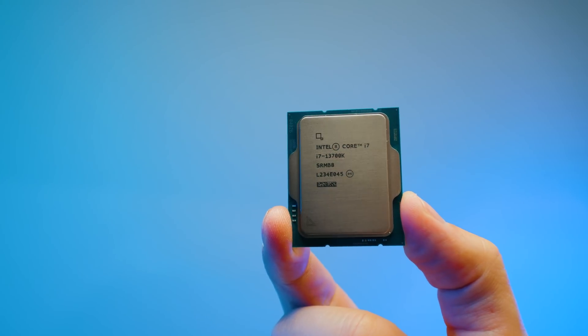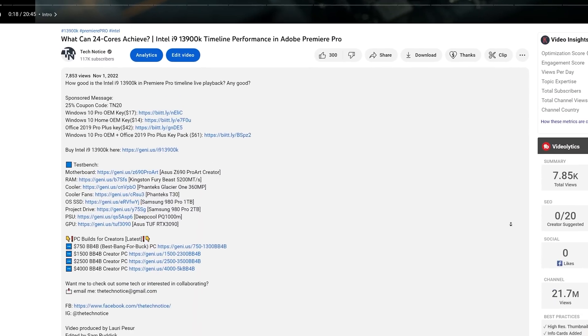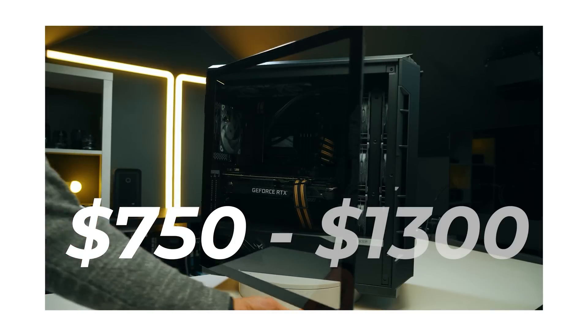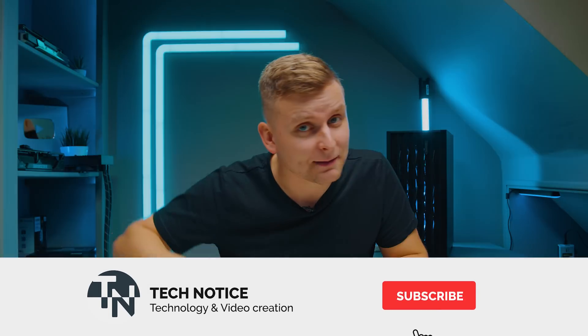Thanks for watching! If you want to pick up any of these CPUs, check them out in the description below, along with dedicated reviews for each one. If you want to build the best PC for your money, check out the best bang-for-buck PC build guide in the description — there's a four-part video series, so pick the one closest to your budget and adjust from there. I'll see you next time!